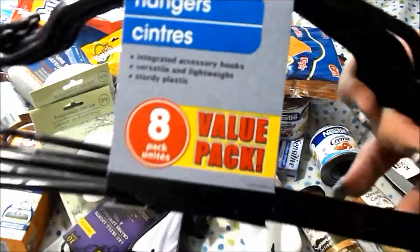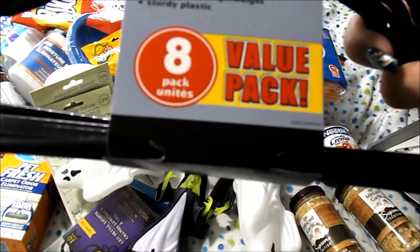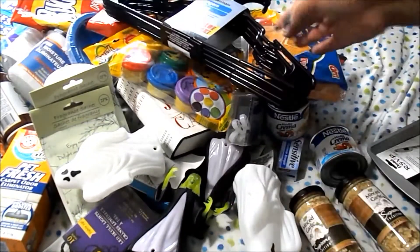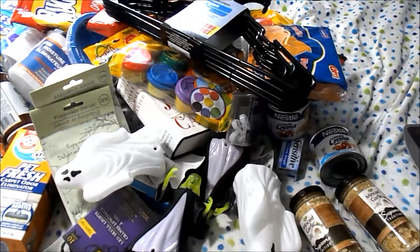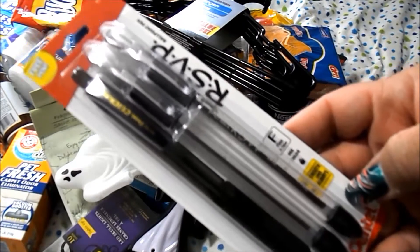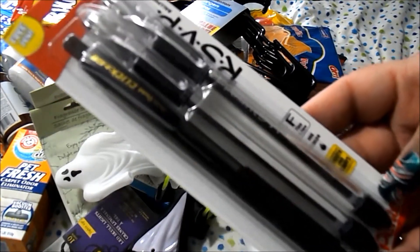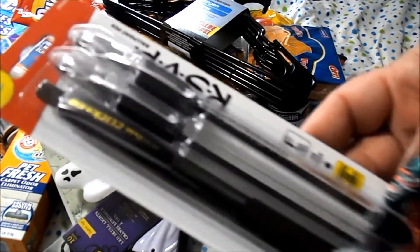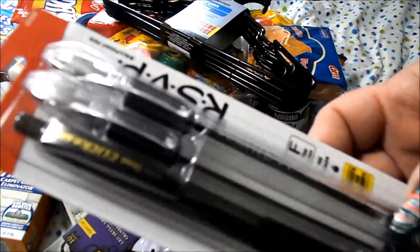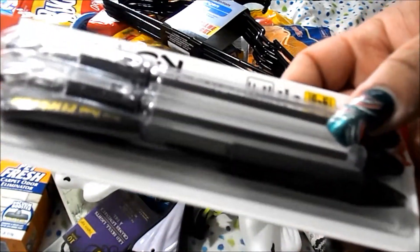I got a pack of hangers — you get eight of them. I only needed about four hangers, so this was better than having extra. I got a pack of the RSVP Pintail pens — these are one of my favorite pens, these and the G2s. I really love these, and then you get a bonus one: the Pintail Click and Go in black.